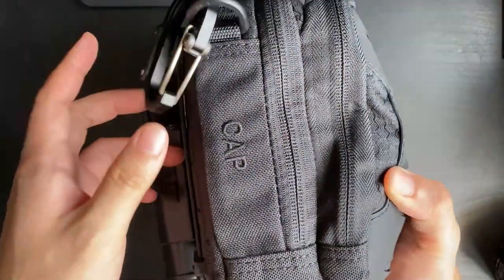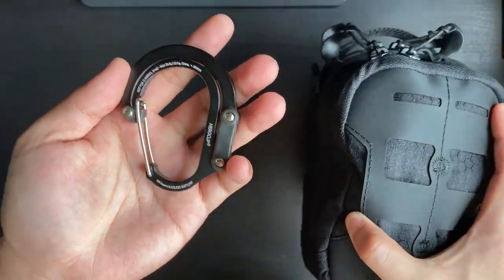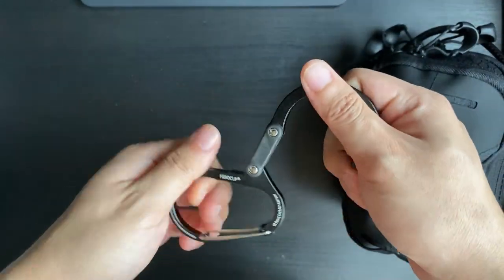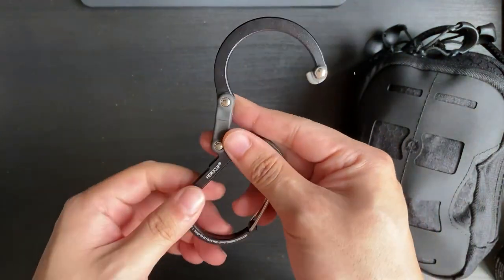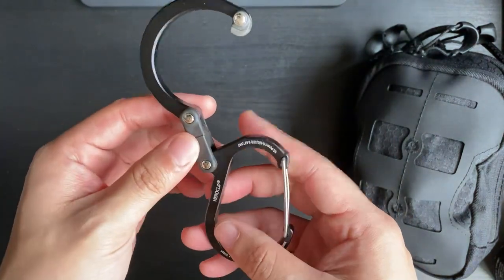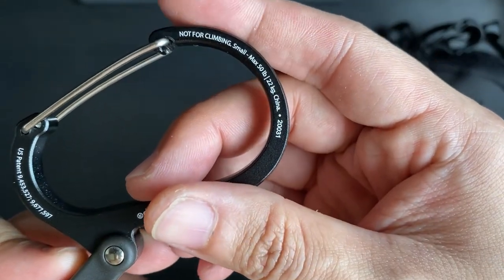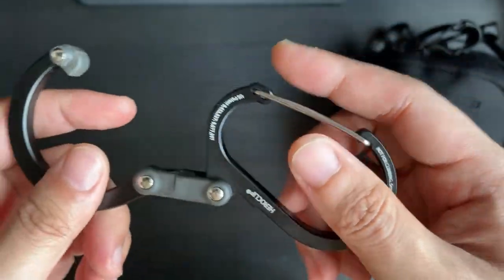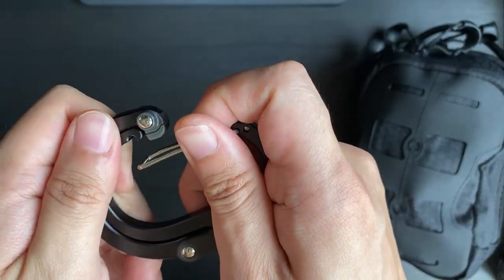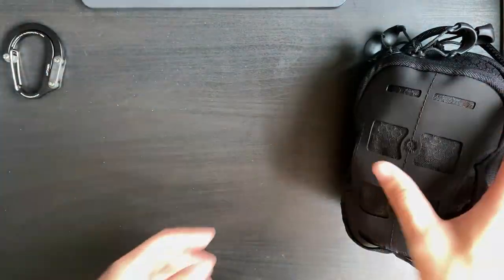Right beside the Maxpedition CAP is the Hero Clip. The Hero Clip does a great job of hanging everything anywhere — on a table, in a public toilet, wherever you need it. This is the small size and it's rated for 22 kilograms. It works so well that I actually bought a medium size for my other bag too.